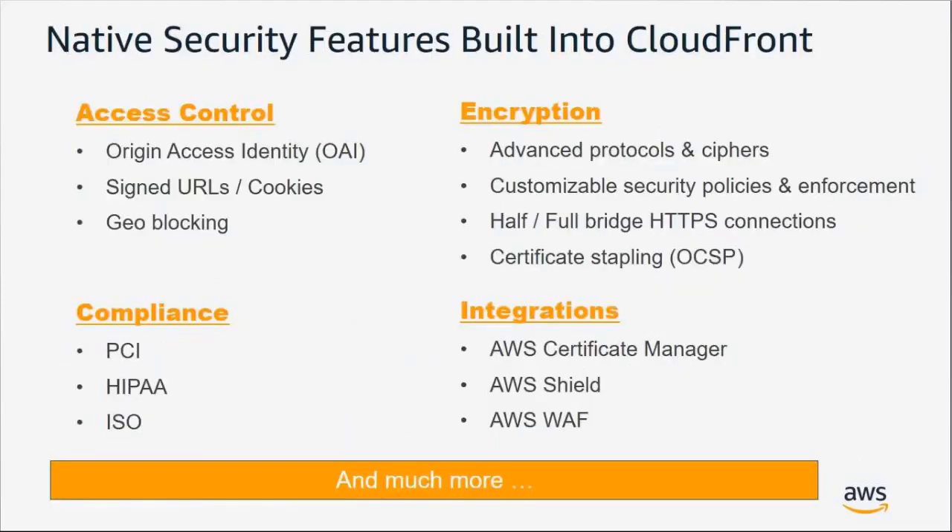Many people think about content delivery networks purely as a delivery mechanism, and they're right. But CloudFront is also a security product in its own right — enhancing your security can often come just by adding a CDN in front of your architecture. We have many security features and capabilities natively built into CloudFront, such as access control, restricting access to your origins with origin access identity, and providing signed URLs and cookies for private content.